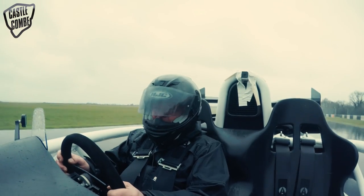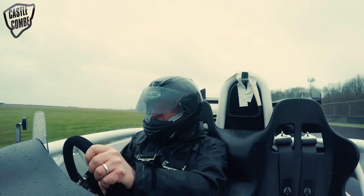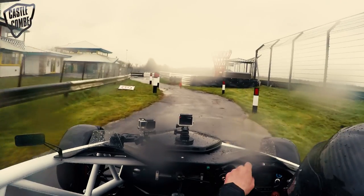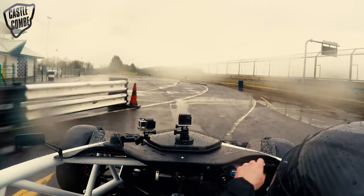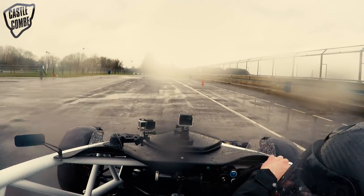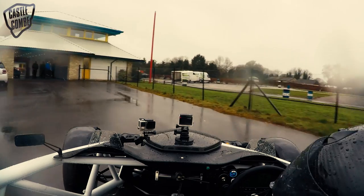And basically that is a lap of Castle Coombe in the absolutely soaking rain in an Atom 3.5R. It's slightly terrifying today, but not normally. Castle Coombe is a lovely fluid circuit that once you get into the rhythm of it, everything just flows towards you. I actually think it might be my favourite circuit in the whole of the UK.